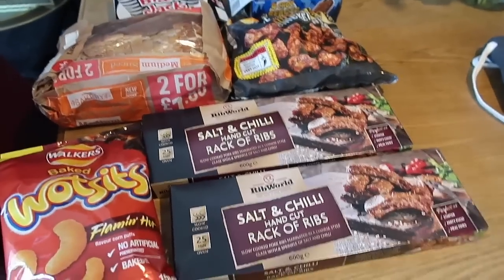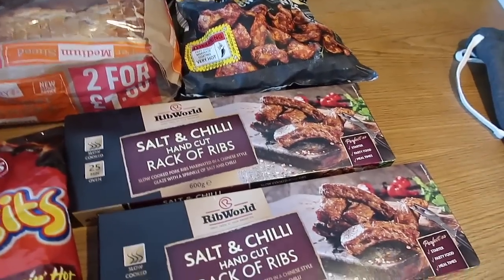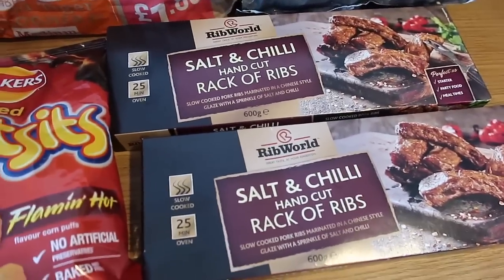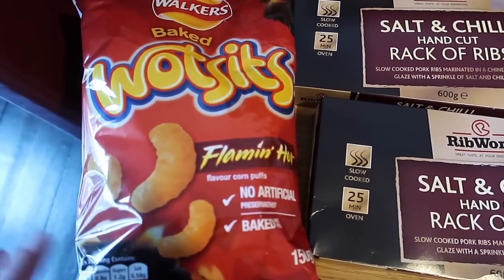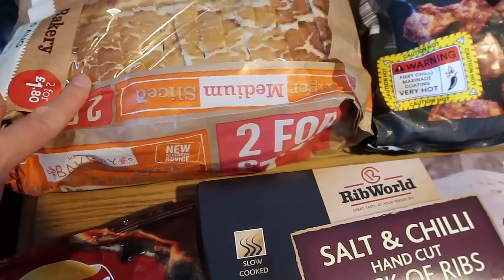Another little mini haul from Iceland — we just got a few bits for another barbecue. We've got two lots of salt and chilli hand cut rack of ribs at £3 each. A big bag of flaming hot Wotsits for a pound, and a nice loaf of sliced tiger bread, also a pound.